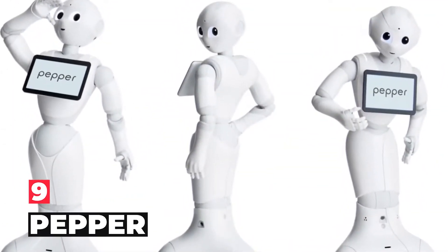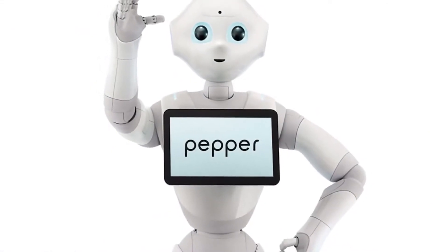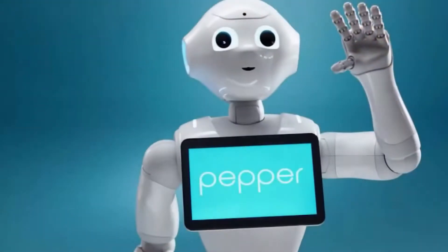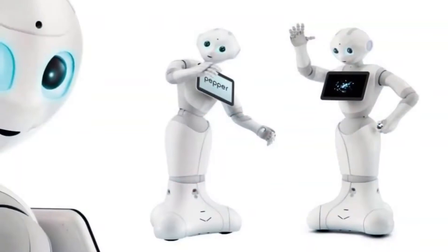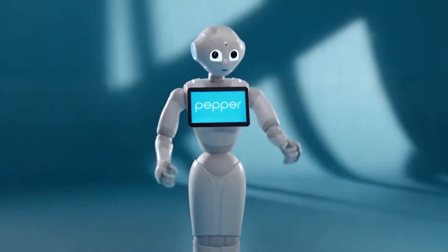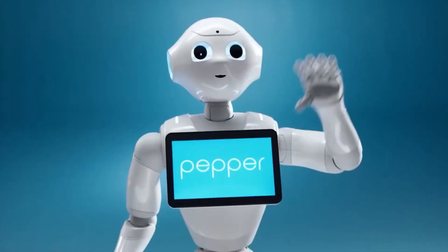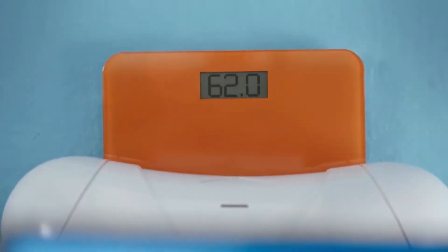Number 9: Pepper. Pepper is a semi-humanoid robot manufactured by SoftBank Robotics, formerly Aldebaran Robotics, designed with the ability to read emotions. It was introduced at a conference on the 5th of June 2014, and was showcased in SoftBank Mobile Phone stores in Japan beginning the next day. Pepper's ability to recognize emotion is based on detection and analysis of facial expressions and voice tones.